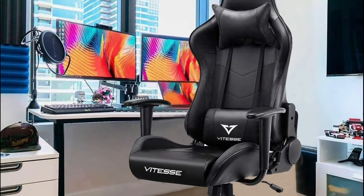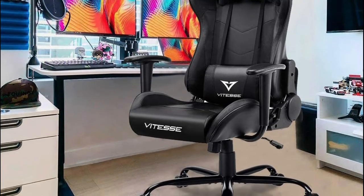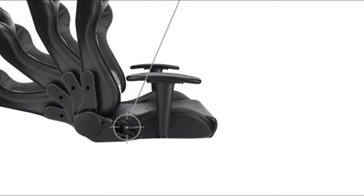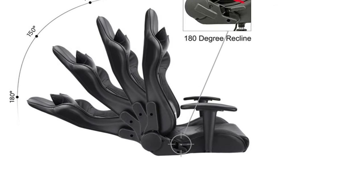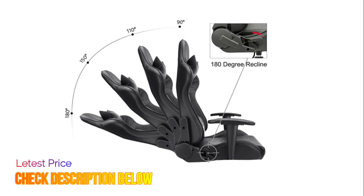It features 360 degrees swivel, adjustable backrest with a 90 to 180 degrees safety angle, and a class 3 explosion-proof gas lift. Premium rolling casters keep quiet and leave no scratches on the floor. It's not just a gamer chair for adults or teens — it's a comfortable office chair where you can change the height and angle depending on your needs.